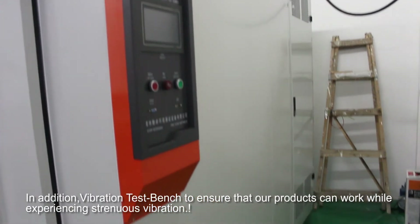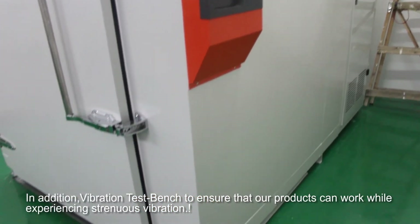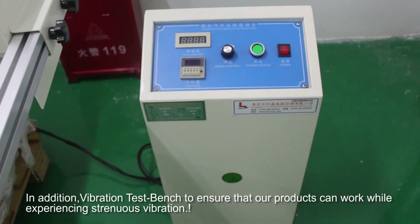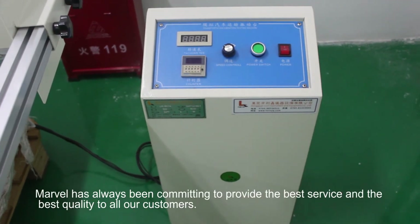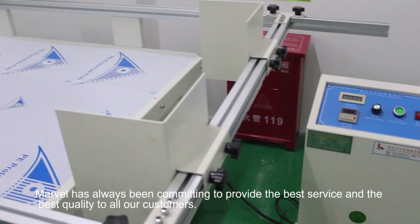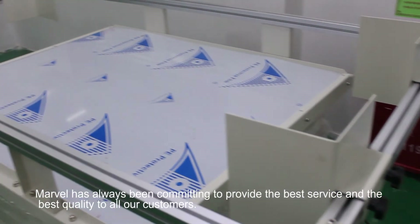In addition, Marvel uses a vibration test bench to ensure that our products can work while experiencing strenuous vibration. Marvel has always been committed to providing the best service and the best quality to all our customers.